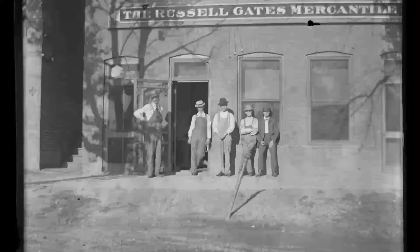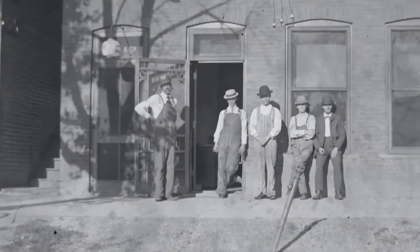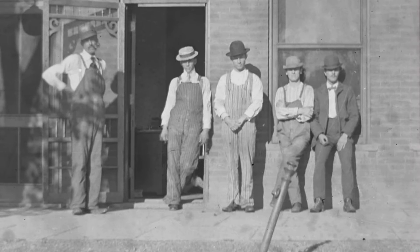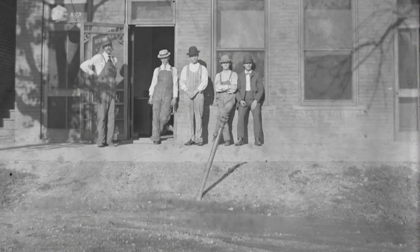We have this great photograph taken in Phillipsburg, Kansas in the early 1900s. This is outside of the Russell Gates Mercantile, and you have these gentlemen outside. Most of them are wearing some version of overalls, which I think is just to protect their good clothing, so to speak. These are worn over other clothing that they're trying to protect — that's my guess.